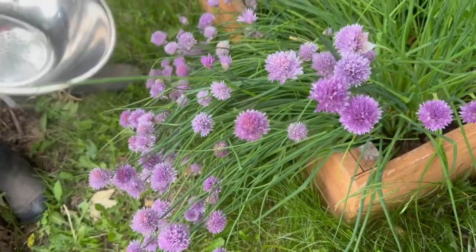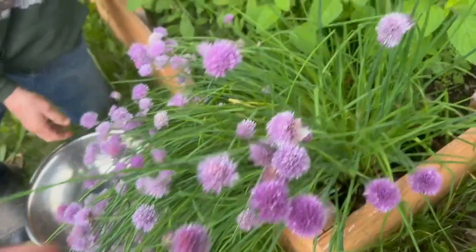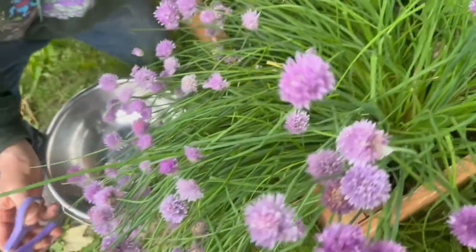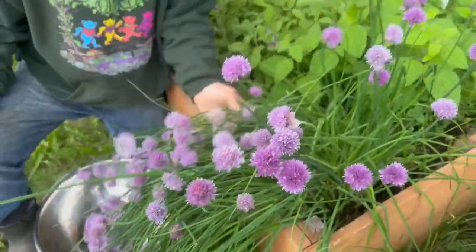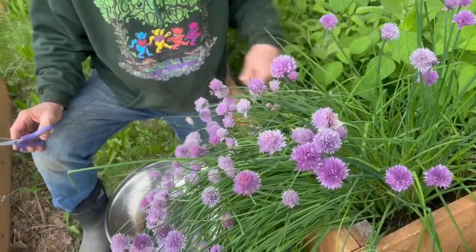Today we're going to cut the chives because they've been well overdue, and this is what I've been waiting for. I love the flowers in salads and we're going to cut the chives, so welcome to Number Nine Farms. My helper is cutting the chives.